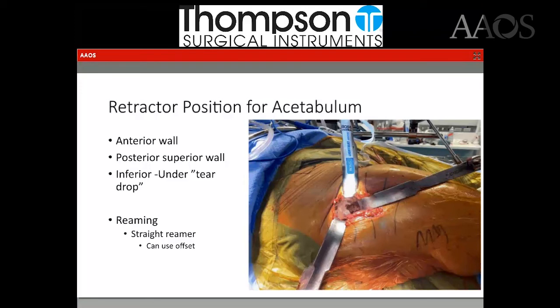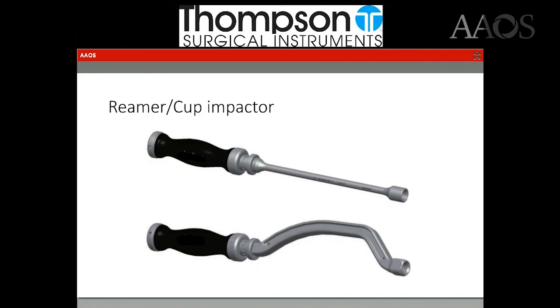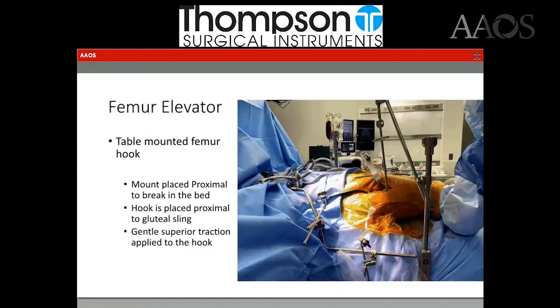I use a straight reamer. Obviously you can use an offset, but I don't find it necessary in pretty much every situation. For placing the acetabular cup, I do use an offset cup impactor — I just find it easier. It eliminates any soft tissue or bony impingement that's possible, so you can focus on placing the cup without pushing against any soft tissues.